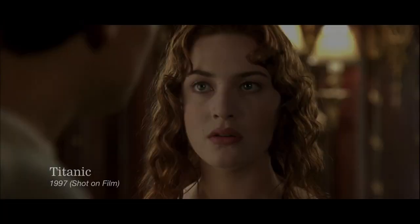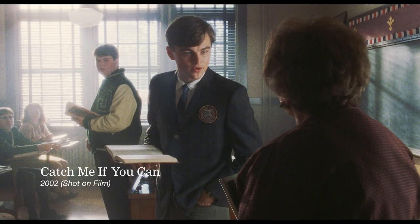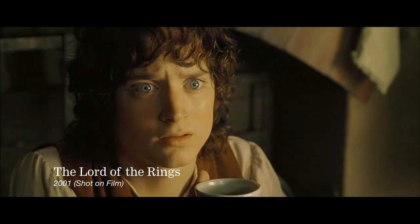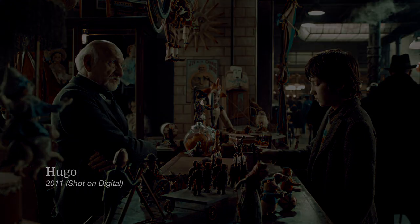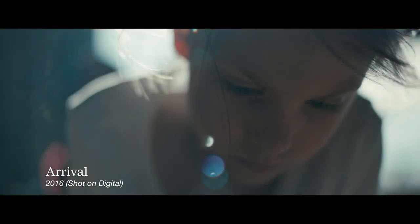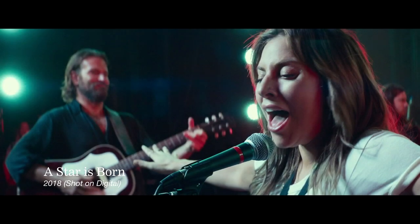Before the digital revolution took over, cinematographers would choose lenses which were optically the sharpest and most precise in order to balance the inconsistencies created in the chemical stages of the film process. But as digital cameras increased in popularity, the demand for lenses with more character and visual defects seemed to rise, to compensate for digital cameras' naturally overly artificial feel. And so a lot of cinematographers went back to older lenses and anamorphic shooting to achieve the organic looks they were after.